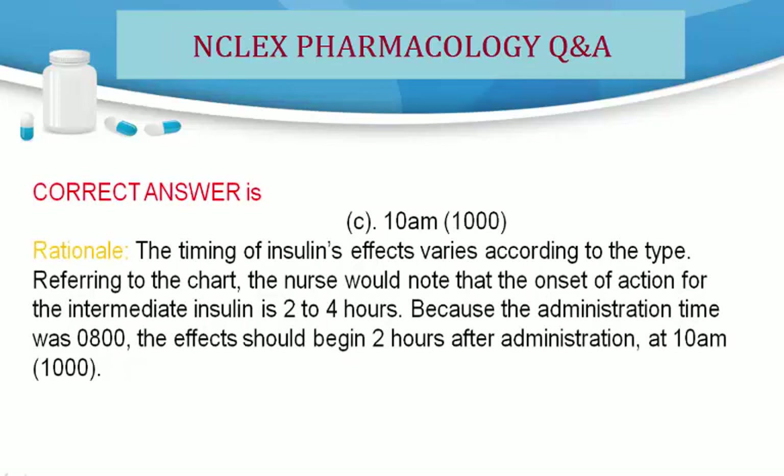Rationale: The timing of insulin's effects varies according to the type. Referring to the chart, the nurse would note that the onset of action for the intermediate insulin is 2 to 4 hours. Because the administration time was 8 a.m., the effects should begin 2 hours after administration, at 10 a.m.